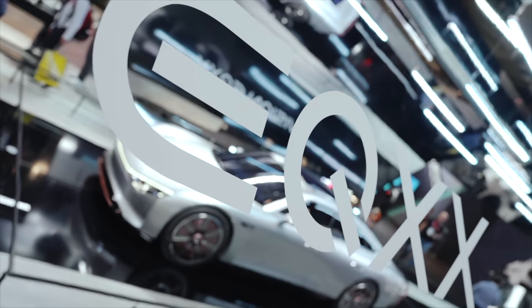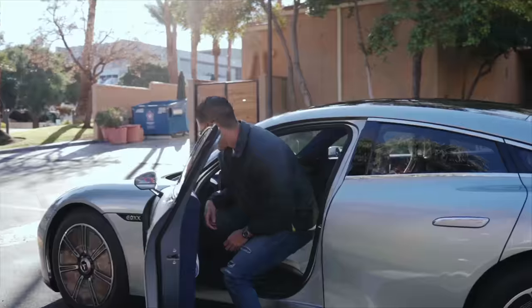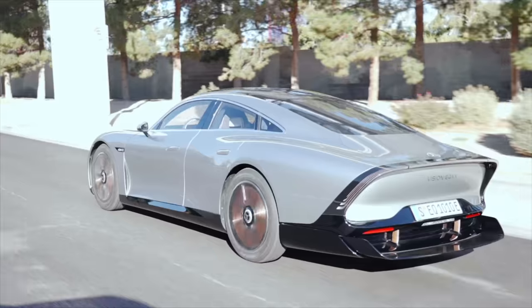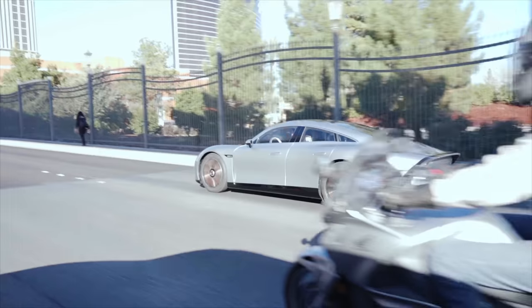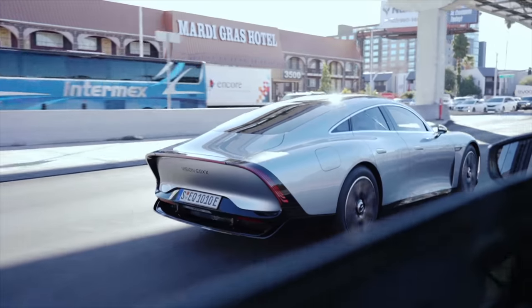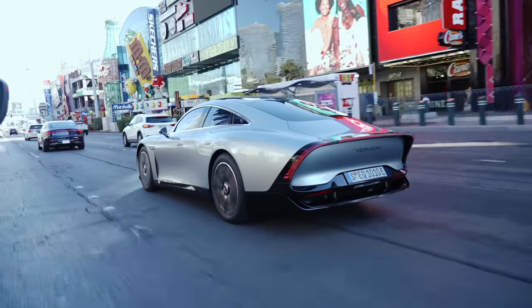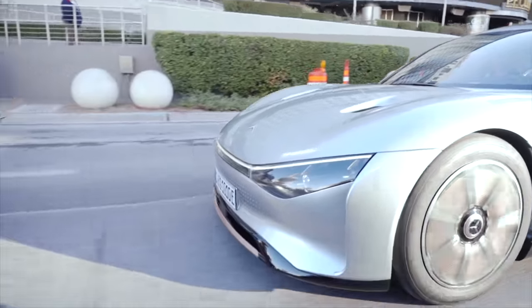Moving on, I checked out the Mercedes Vision EQXX — their prototype EV, though it's more than a prototype since it's certified to drive on streets. We took it for a first drive around the Strip in Vegas. It drove from Stuttgart to the South of France on its maiden voyage, and it has a range of over a thousand kilometers — around 750 miles. The drag coefficient is 0.17, which is less than an American football, so the thing really cuts through air. It's got a funky but iconic Mercedes look, with magnesium wheels, a solar power roof, and a tail that extends to help with drag.